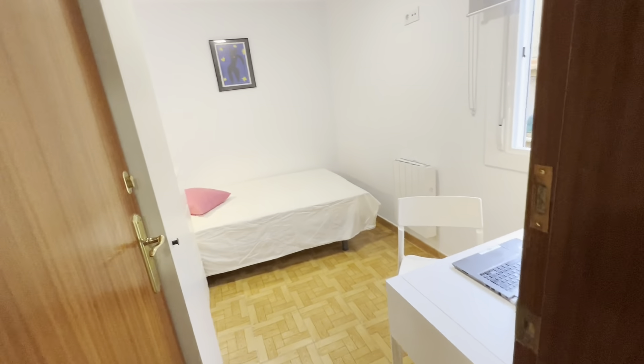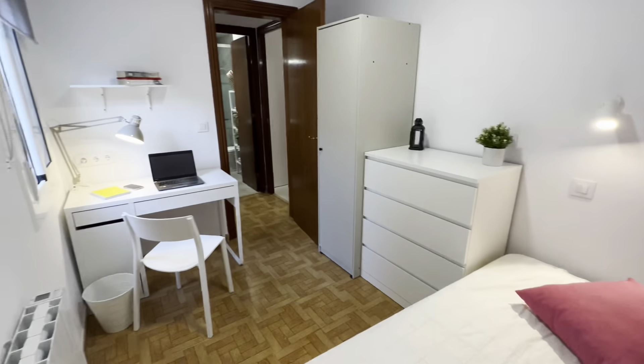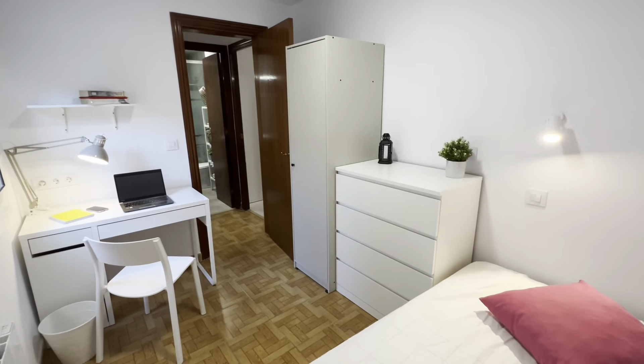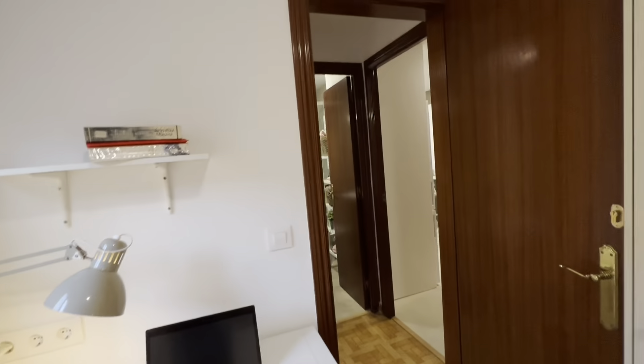Let's check the rooms — this would be room number one, with a big single bed over here, I would say almost a double bed. You have the desk here with the chair and its lamp, shelf, drawers, wardrobe, and a view to another internal patio. Since we're very high up, you have plenty of light as well.